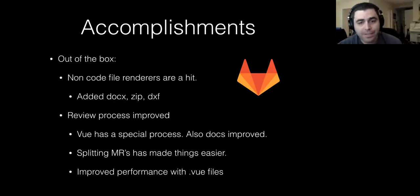The review process has improved for Vue because not everybody is an expert on Vue at this moment. We have a special process to make sure that everybody writes Vue in the way that we want them to, and we've also improved the docs for Vue, which you can check out on the front-end docs at docs.gitlab.com.